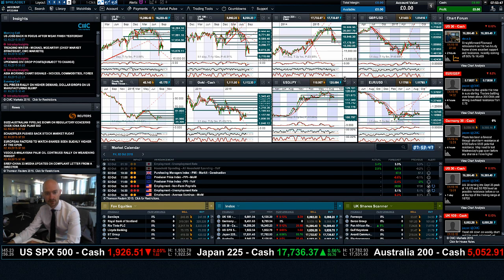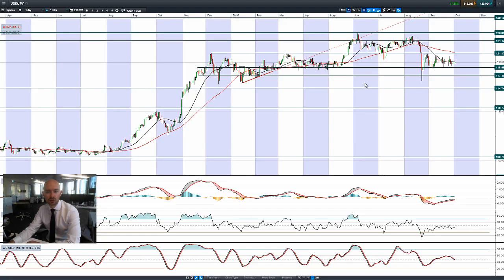I believe China is on holiday for the next few days as well. Looking at USDJPY, it's not really doing a huge amount — getting a little bit boring again, trading between two ranges: 119 and 121.87.